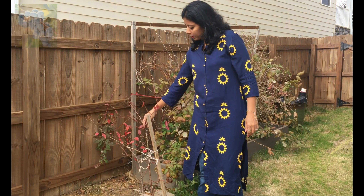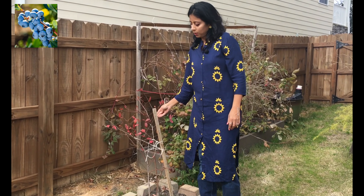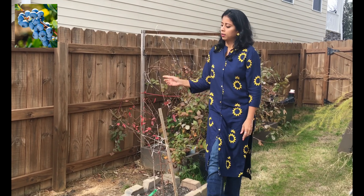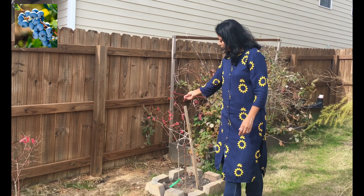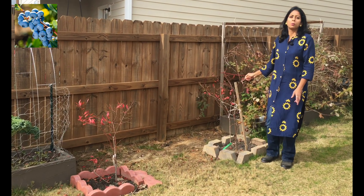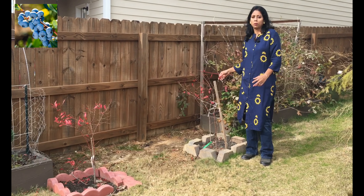Here what you see is a blueberry plant. Blueberries are a very popular fruit, but this variety needs two plants for giving fruits, so we planted two of them here. They start blooming and fruiting only during the months of April and May, so we have to wait until then to see the fruits.